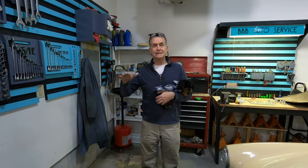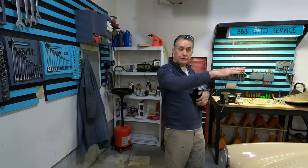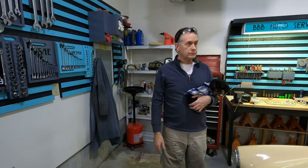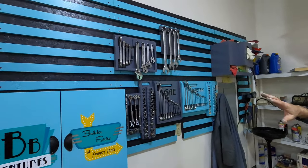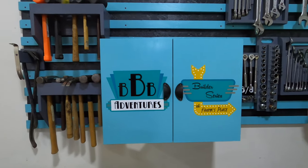If you watched Episode 1 of the Builder Series when I was walking through how we're going to divide Frank's Place up into functional areas — I'm actually standing in the automotive repair and restoration area. This is where the lift that we assembled will eventually be. So what I've been doing is I built some more cleat wall sections like in the other area of the shop, and I have been feverishly making sawdust.